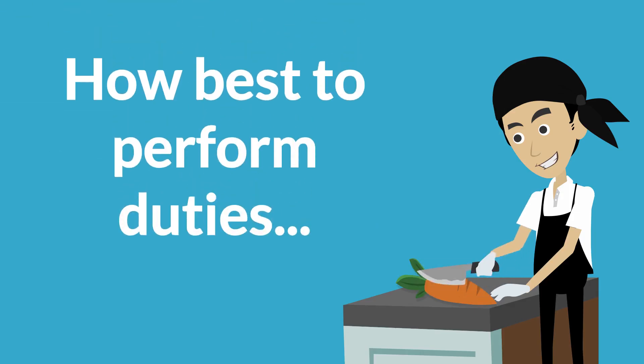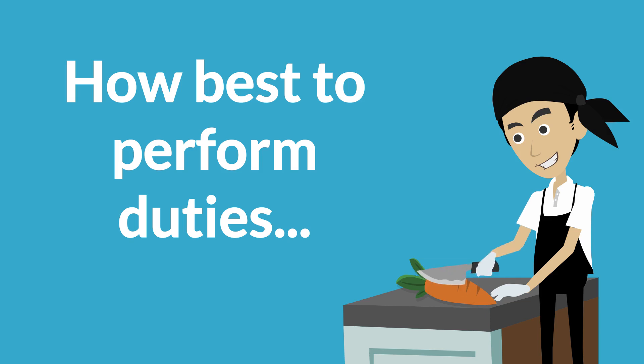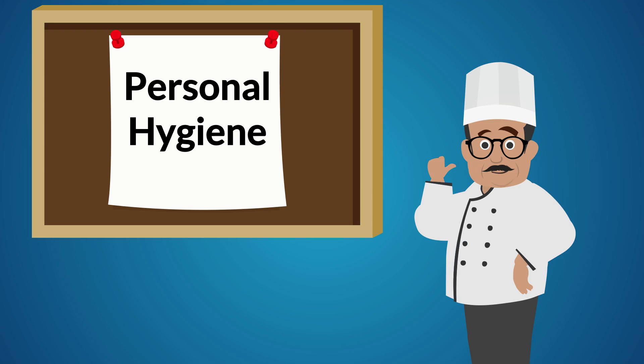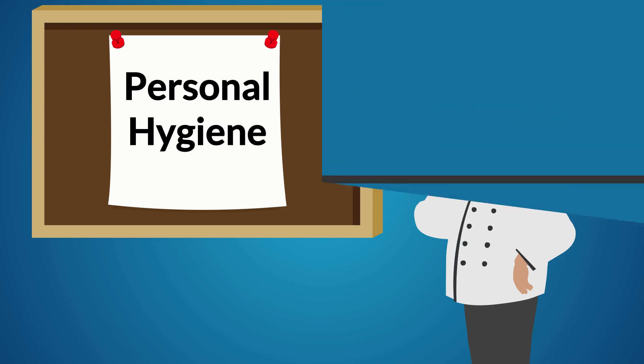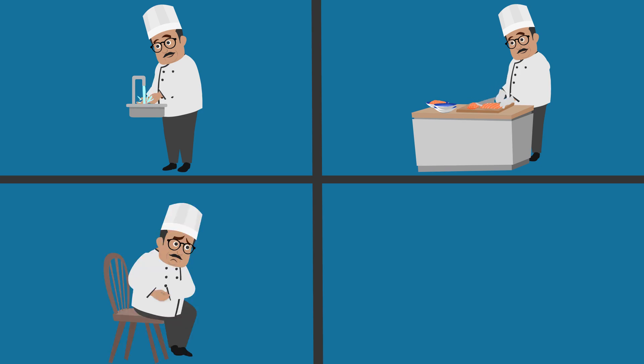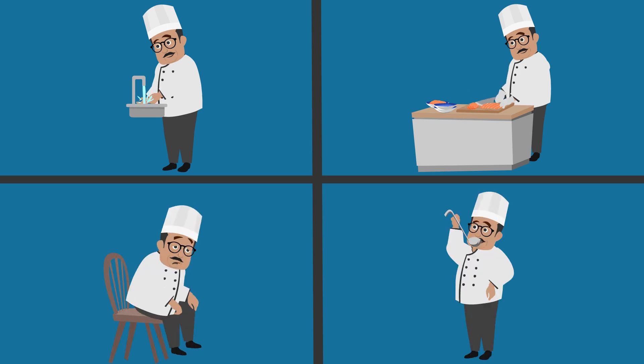In this video, we'll talk about how best to perform your work duties to reduce the risk of foodborne illness. We'll mostly be focusing on using proper personal hygiene when handling food in your workplace. This includes proper hand washing, glove use, and work practices to prevent cross-contamination, such as not working when you are ill or eating and drinking in food preparation or serving areas.